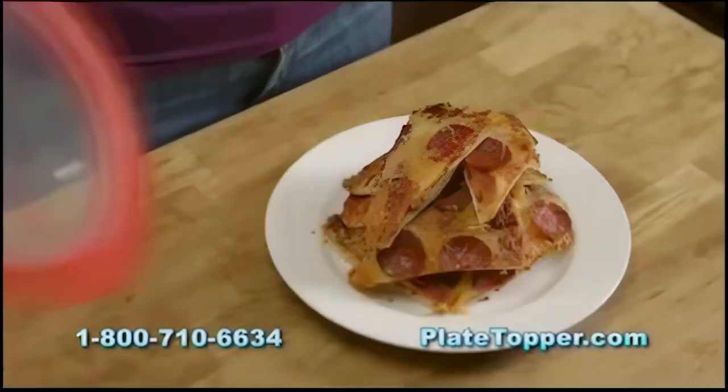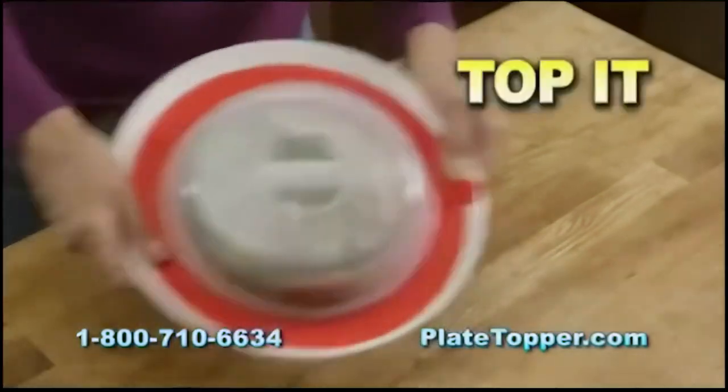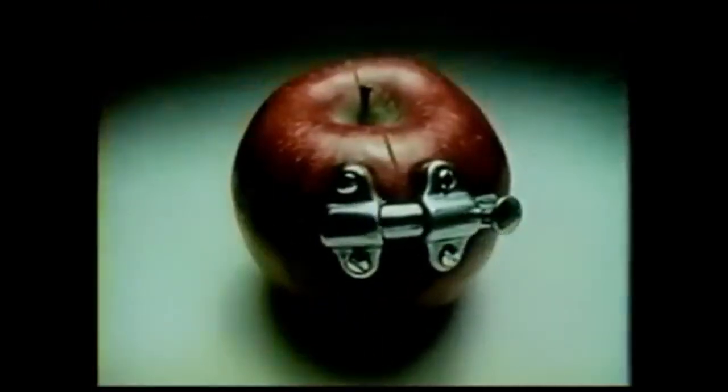Leftover pizza disaster? Top it. Is your salad dressing flying all over the place? Top it. The secret to Plate Topper is the patented airtight seal that locks in freshness. Freshness, you're not going anywhere.